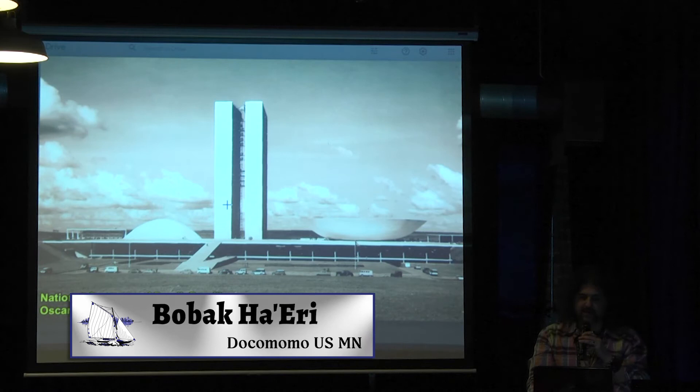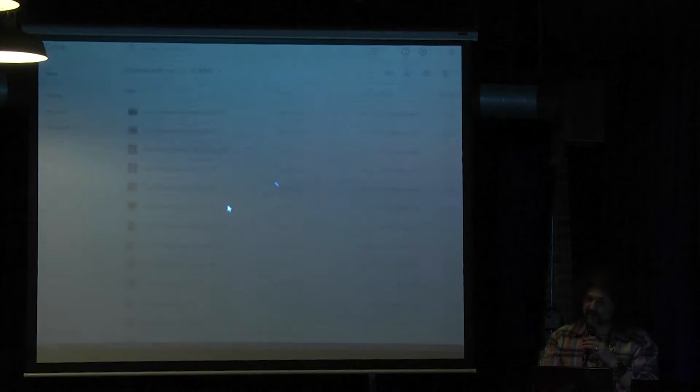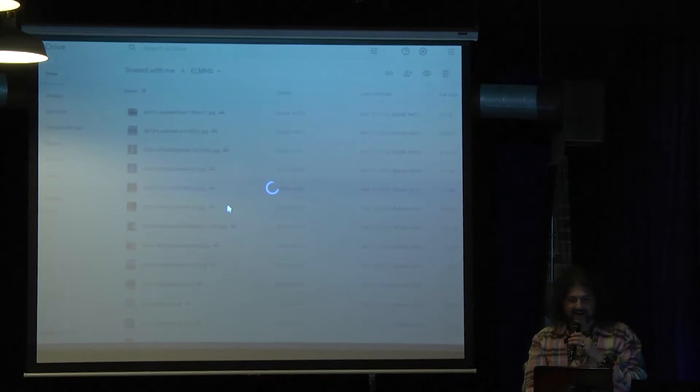Just a quick reference — Oscar Niemeyer, because he proved you could have real fun with designing things in modernism and expressionism. You see what he did in Brasília, the capital city of Brazil — the National Congress Building, the Presidential Palace, the Cathedral, and that spectacular ceiling inside it. And then what is Minnesota's contribution to this?